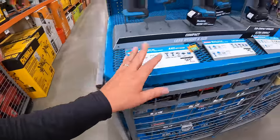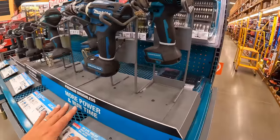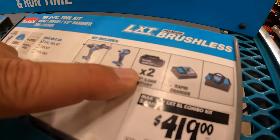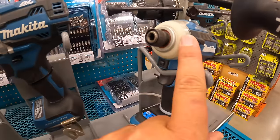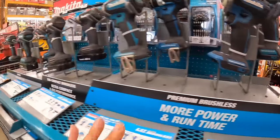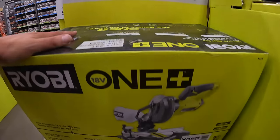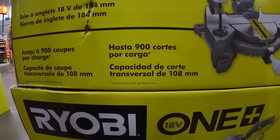Over at the Makita section, there's not much in the way of special sales — I really wish Makita would step up their game on sales. They have their 18-volt 2-piece tool kit for $419: half-inch hammer drill, four-speed impact driver, two 5 amp hour batteries, rapid charger, and bag — awesome tools. Also $149 for the 18-volt cordless 7-quarter-inch compound miter saw, which gets 900 cuts per charge.